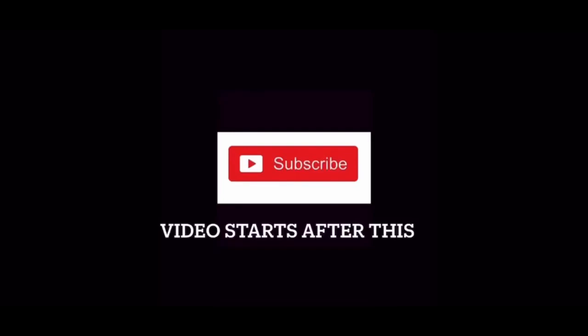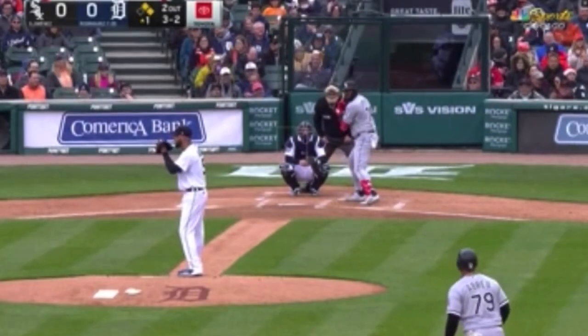Please press the red subscribe button for more highlights and stuff. Thank you, very important.